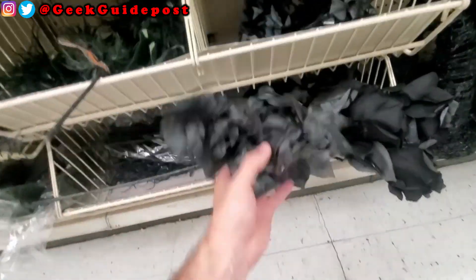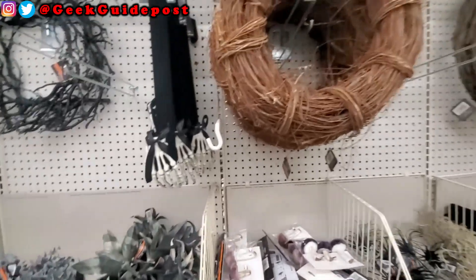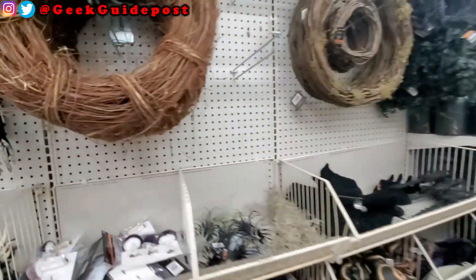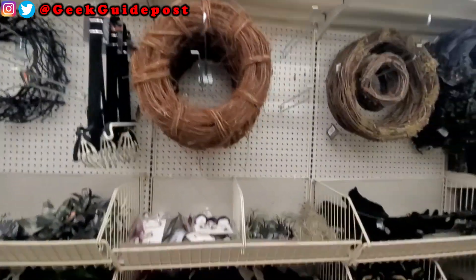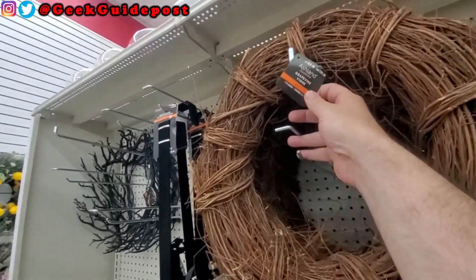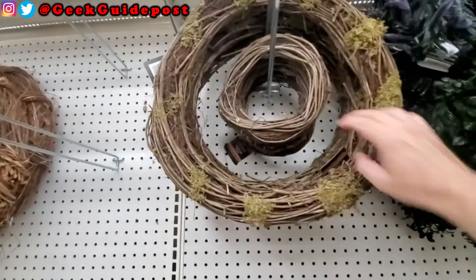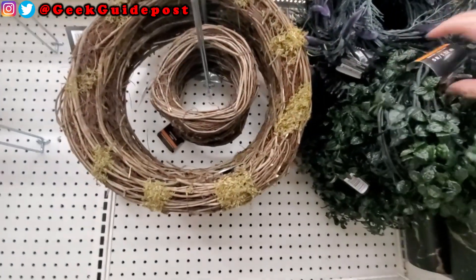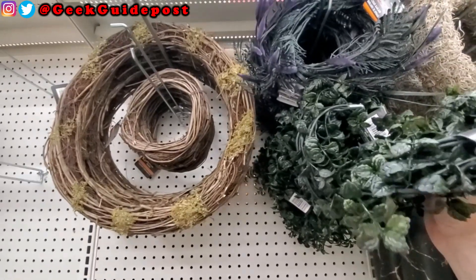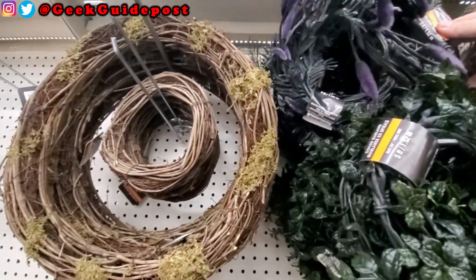If you use these decorations and actually make the wreaths, send me pictures on Instagram, Twitter, or Facebook at Geek Guideposts — I'll link to your creations. You've got wooden wreaths at $29.99, a smaller wooden wreath at $14.99, and black quill garland at $14.99 for five feet. There's also another garland also five feet for $14.99 — it just looks bigger on the display.